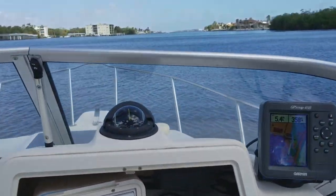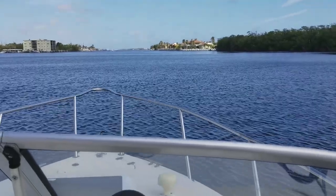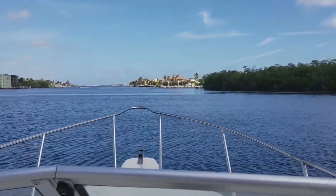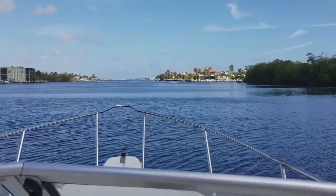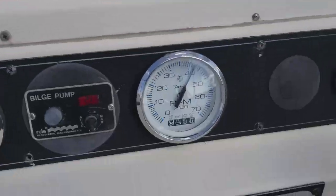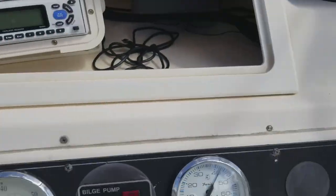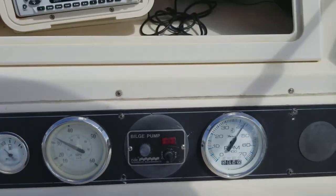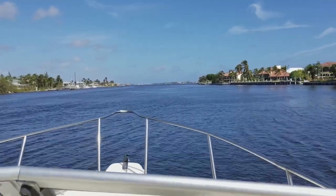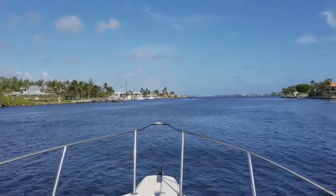Let's get the Key West 2300 walk-around up on plane and show you how well she performs. The 2300 Key West measures 23 feet LOA with a beam of 8 foot 6, over 100 gallons of fuel capacity. With the Evinrude 225 E-Tech you're getting over three miles to the gallon at cruise — you can head just about wherever you want. Here we are at optimal cruise: 30 miles an hour right at about 4,000 RPMs — a very smooth and fuel-efficient cruise.